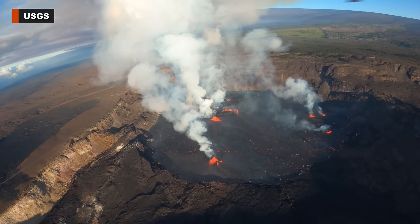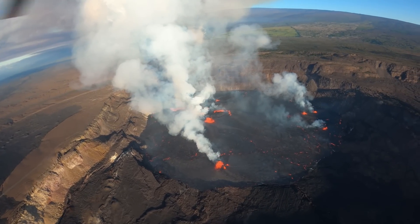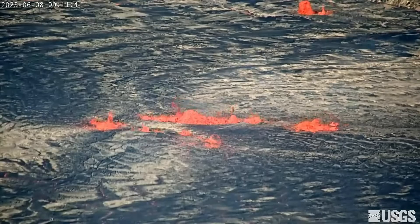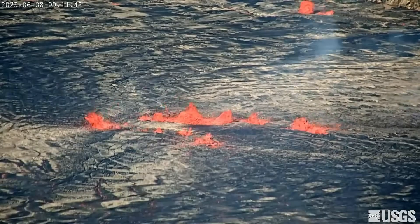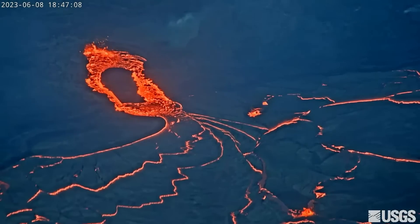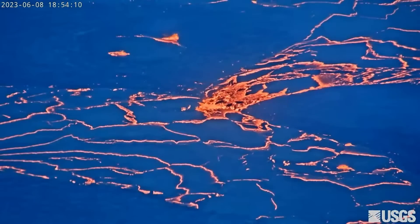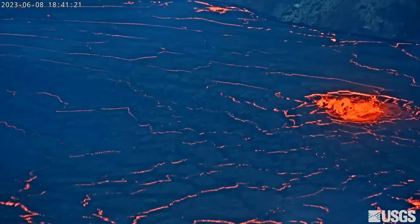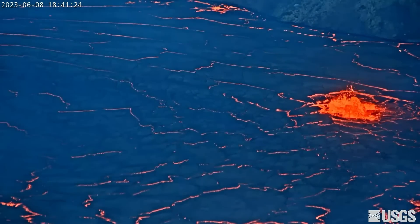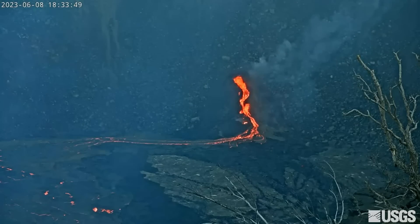The eruption of Kilauea volcano continues at the summit caldera. Lava fountains have decreased in height since the eruption onset, but when it comes to the USGS webcam view at night, there is still plenty to see. The view captured by the webcam has been wandering from one interesting lava formation to another. Multiple minor fountains remain active in the central eastern portion of the crater floor, and one vent is open above on the west wall of the caldera.